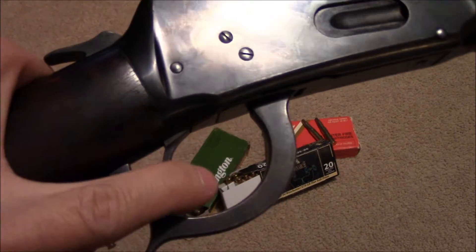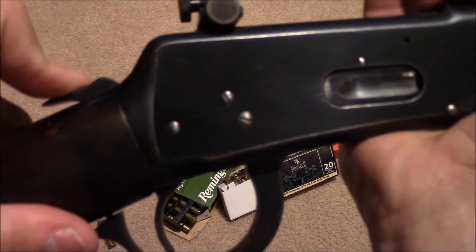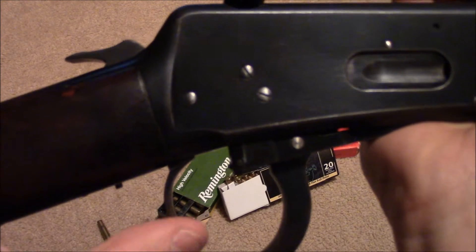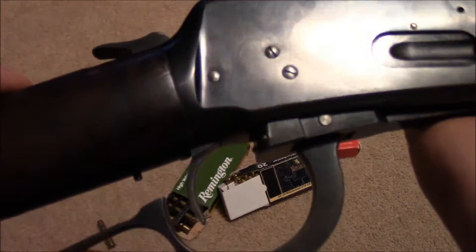Now we must test. When it is actually fully cocked back and the lever is out of sync, it will not fire unless it is contacting this external safety.